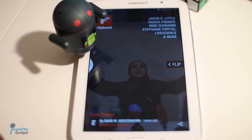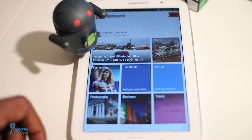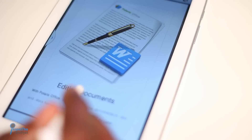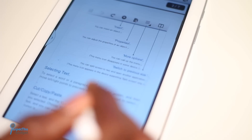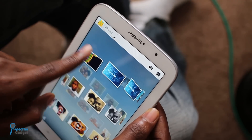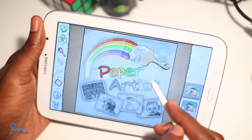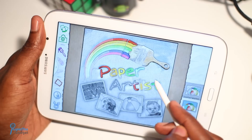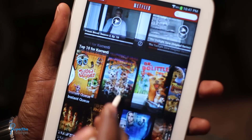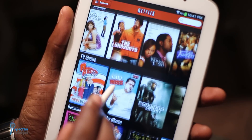Samsung has even included third-party apps like Flipboard, which competes with Google's current offerings, but there's a lot more competition going on here. Polaris Office takes care of all productivity needs. I had a lot of fun viewing pictures in Samsung's Spiral Gallery or playing around with Paper Artist, a Samsung app which lets you bring your pictures to life with the S Pen and a plethora of features and filters. And of course, I had to test out my favorite third-party app, Netflix, which looked great on the Note 8's 8-inch screen.